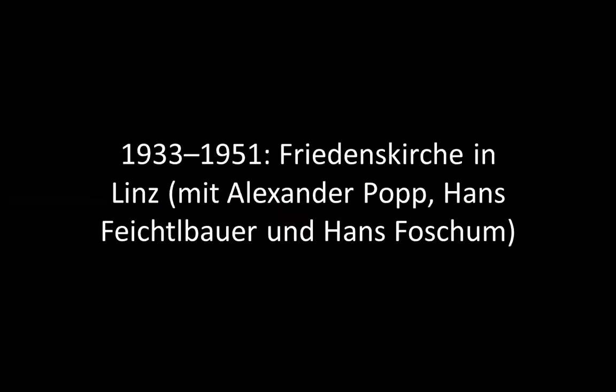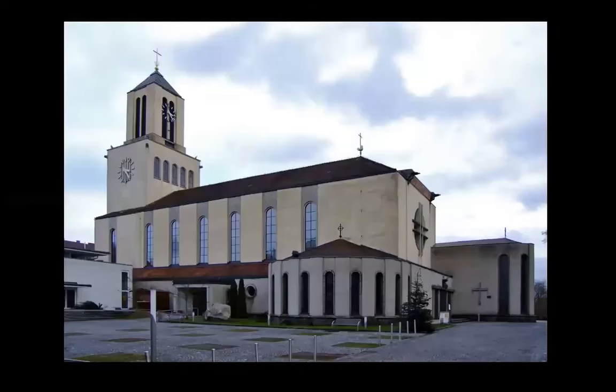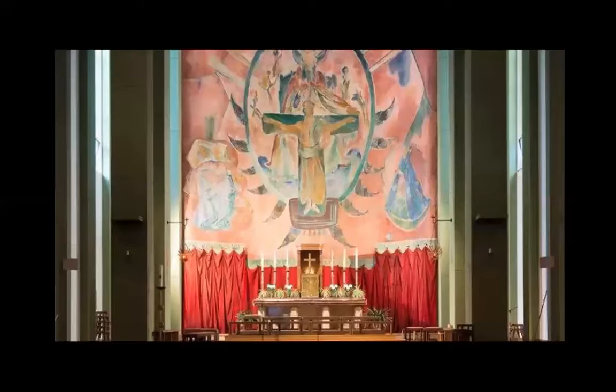A church — Friedenskirche in Linz. He built a lot, Peter Behrens, but I think something is wrong with me. I'm tired and impatient, and I want this presentation to end, and now I see no virtues in this work.